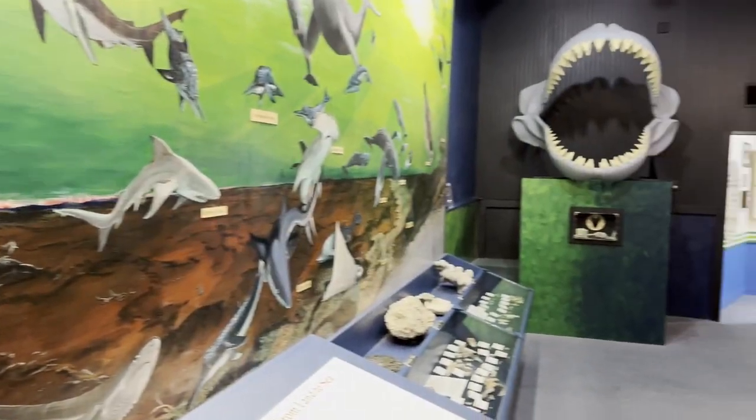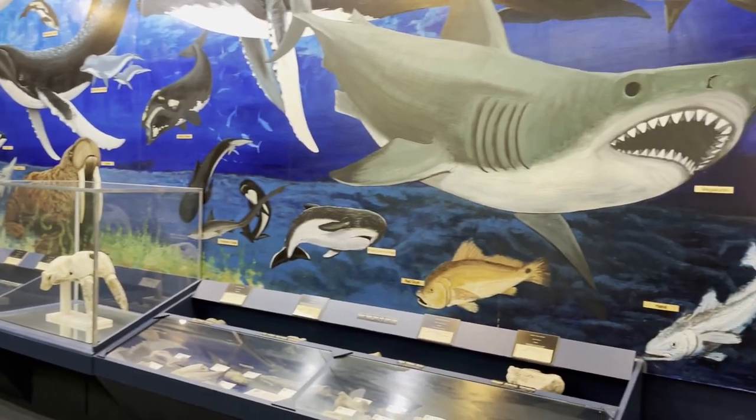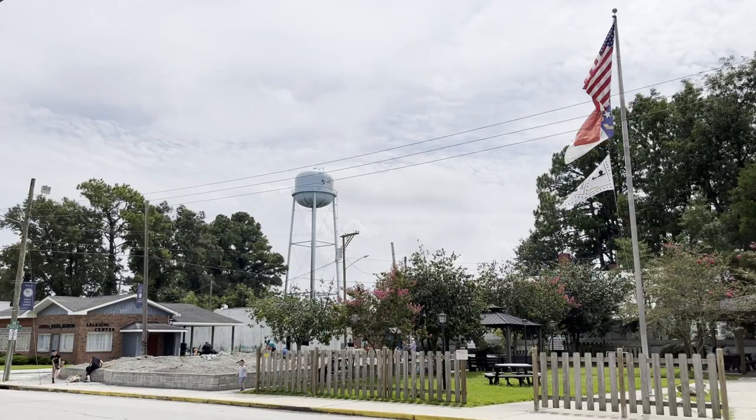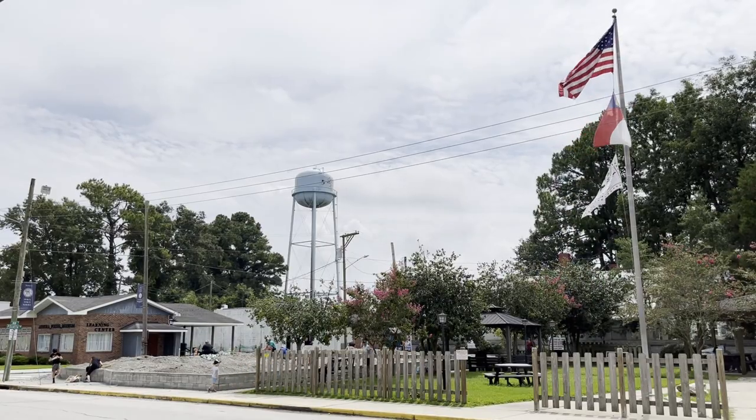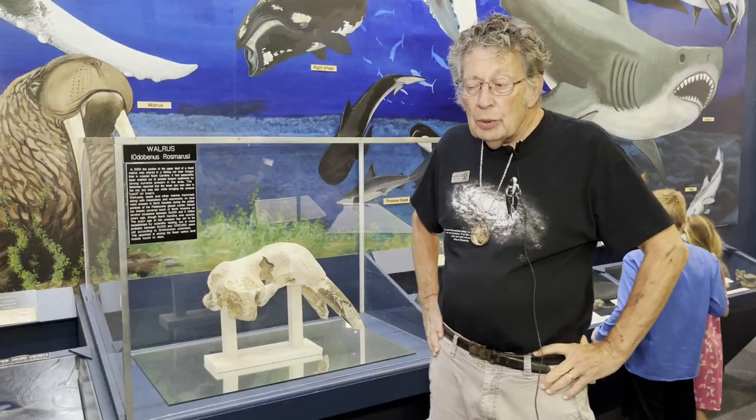This museum was founded in 1976 and opened in 1978. This room that I'm standing in is the original one-room museum that we had, and it's expanded over the years. We now are considered a complex museum, or a campus museum, with multiple buildings.